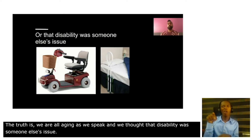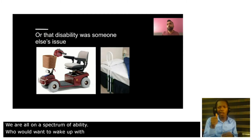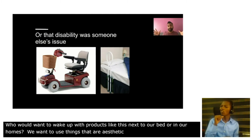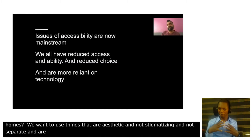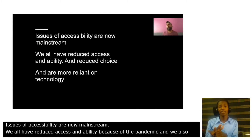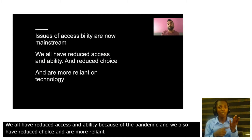Who would want to wake up with products like this next to our bed or in our homes? We want to use things that are aesthetic, that are not stigmatizing, that are not separate, that are not excluding but are inclusive. Issues of accessibility are now mainstream and we all have reduced access and ability because of the pandemic. We also have reduced choice and are more reliant on technology, so technology becomes increasingly important.